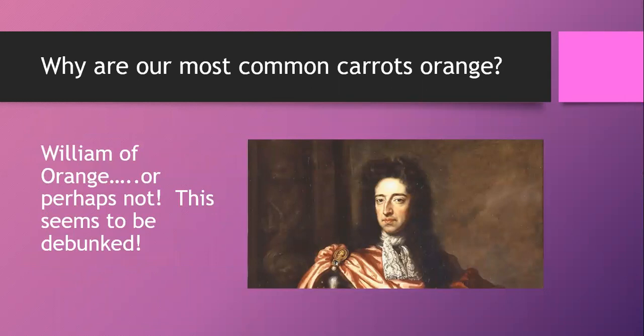I researched and debunked a myth about orange carrots supposedly being grown in honor of William of Orange. Plant geneticists confirm the orange carrot did emerge around the time of William of Orange, but it was probably due to what was growing well and what people were selecting — not actually in his honor. So if like me you've been sharing that story, peer-reviewed research seems to debunk it.